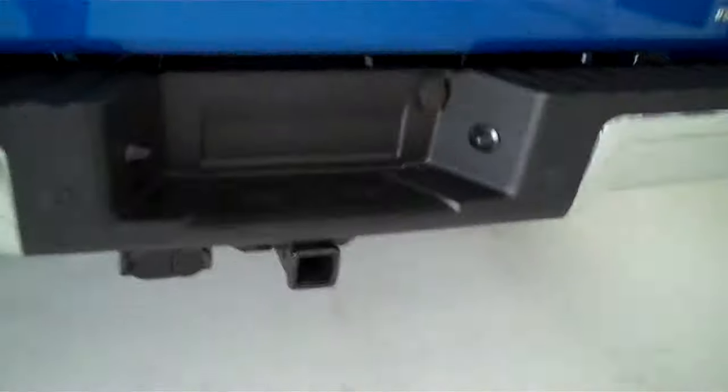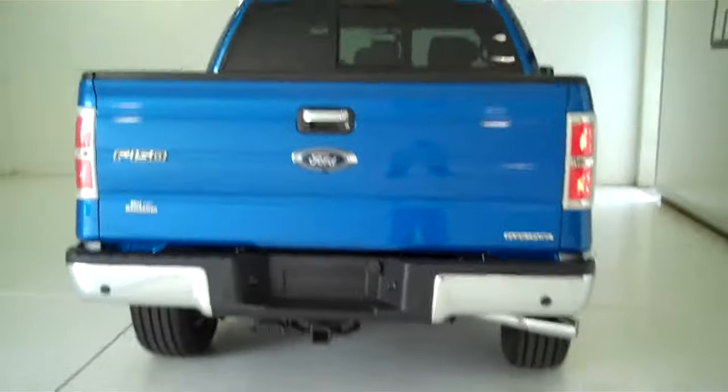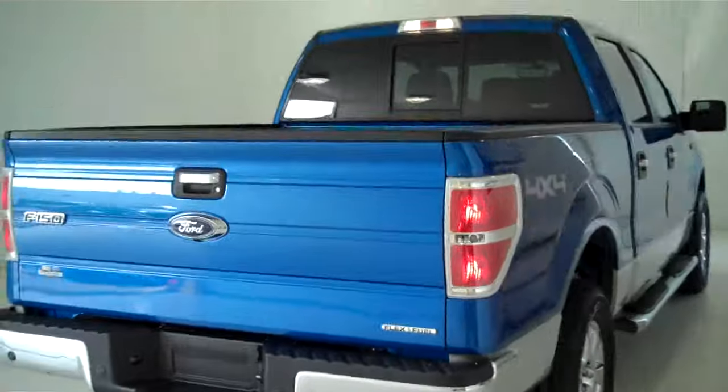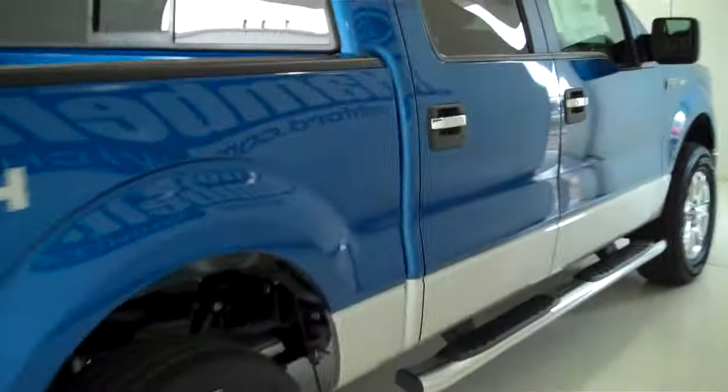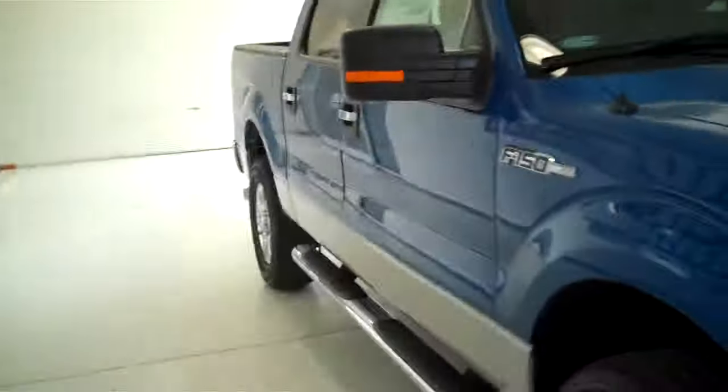The truck is also equipped with a trailer towing package. You can see this vehicle and all of our inventory at mhford.com, or come out and see us in person at the big corner of 119th and Kellogg. That's Mel Hamilton Ford, the original volume center. We thank you for looking.